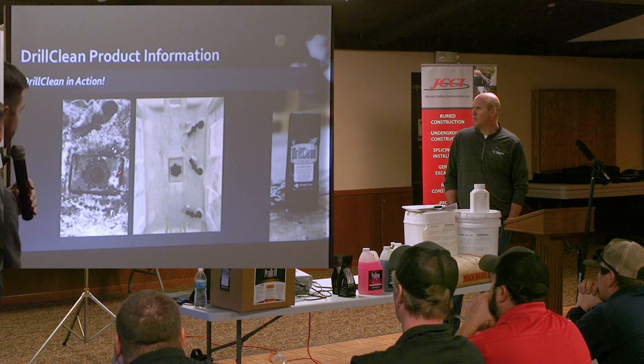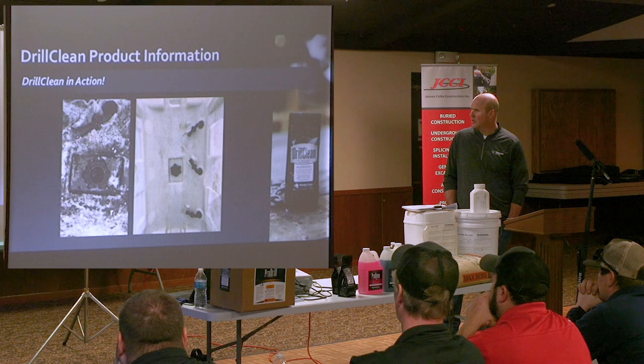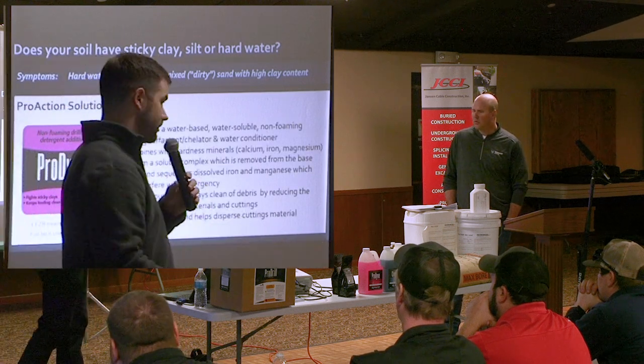Here's an example — this was a tank that was vandalized; somebody dumped asphalt in a customer's tank. You can see where they tried to power wash it out and it was really stuck. They used a couple bags of DrillClean and were able to clean it all up and flush it out of the tank. There are a couple of those in the sample cases as well.